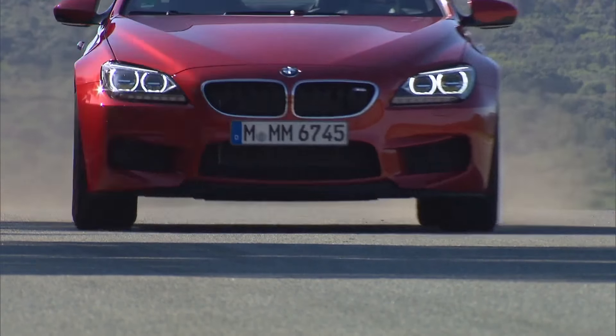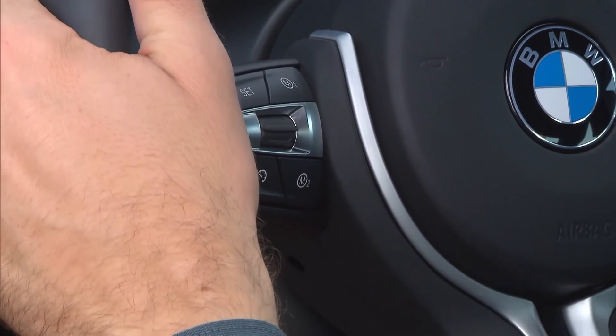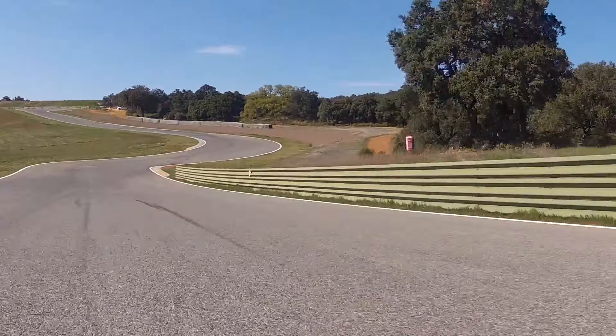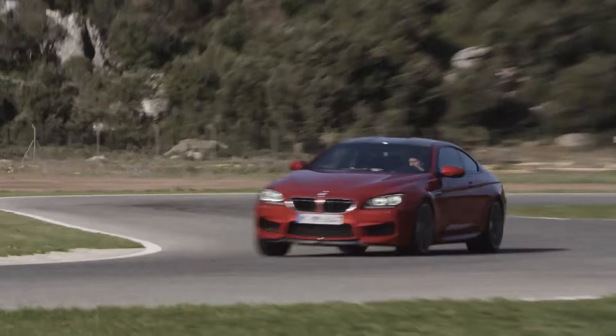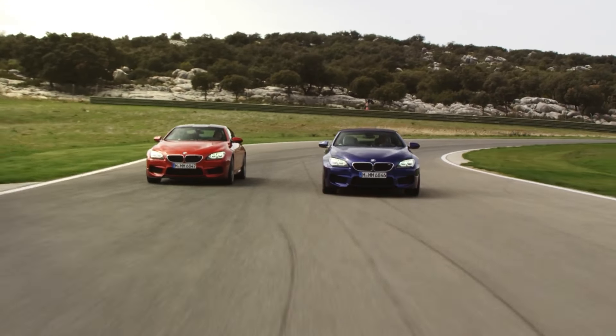It takes the new BMW M6 Coupe 4.2 seconds and the new BMW M6 Convertible 4.3 seconds to accelerate from zero to 100 kilometers per hour. Two powerful vehicles with a sense of sporty elegance.